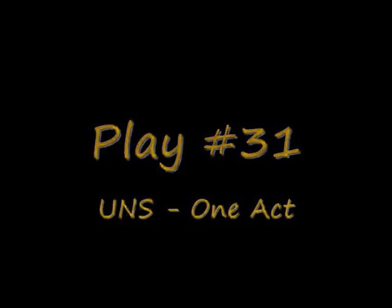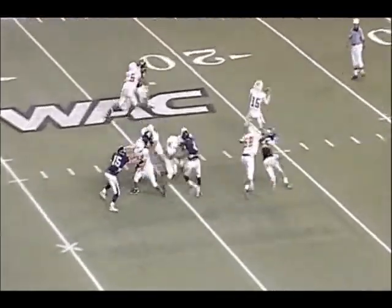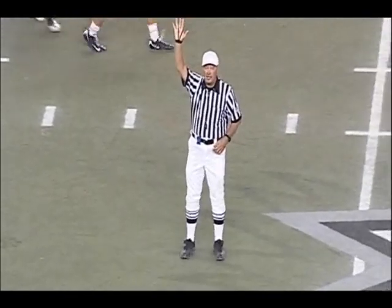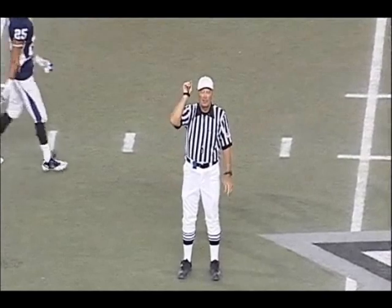Play 31 — we do have an unsportsmanlike conduct foul thrown on this play, and I like the fact that it was only one. It's a single act. After he runs out of bounds on a big long gainer and a fantastic catch, he does his celebration — bring it on, bring it on, bring it on — then he throws the ball down. Single act, good job by the crew. After the play — unsportsmanlike conduct, offense, 15 yards, first down.